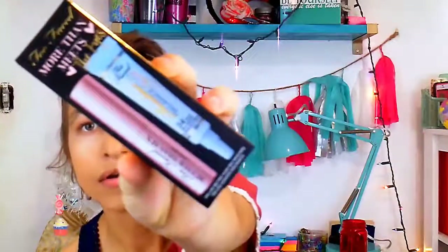I also have the Too Faced More Than Meets box, which has the Better Than Sex Mascara and the 24-Hour Eyeshadow Insurance primer. I'm so excited about that. I actually needed the regular mascara too because I ran out of it a year ago and still hadn't bought it, so I'm so happy.